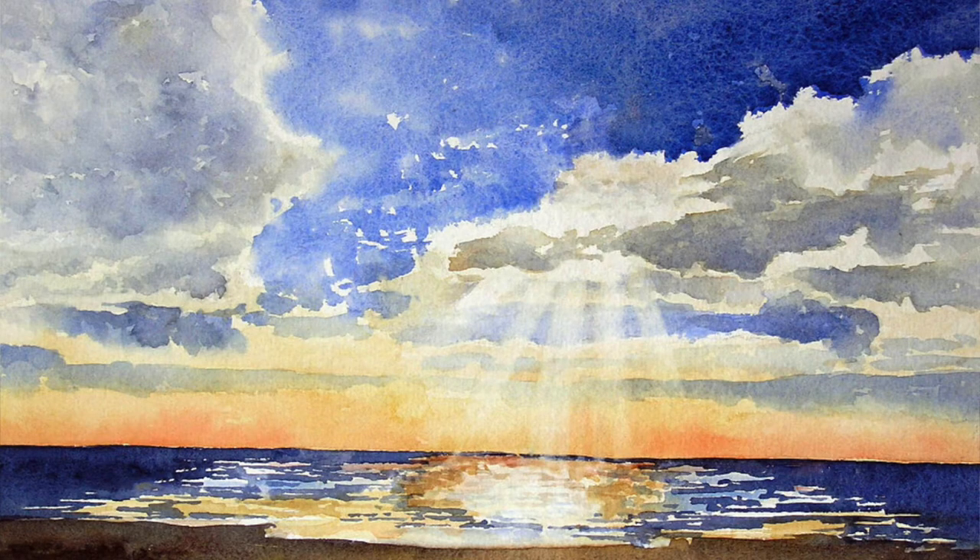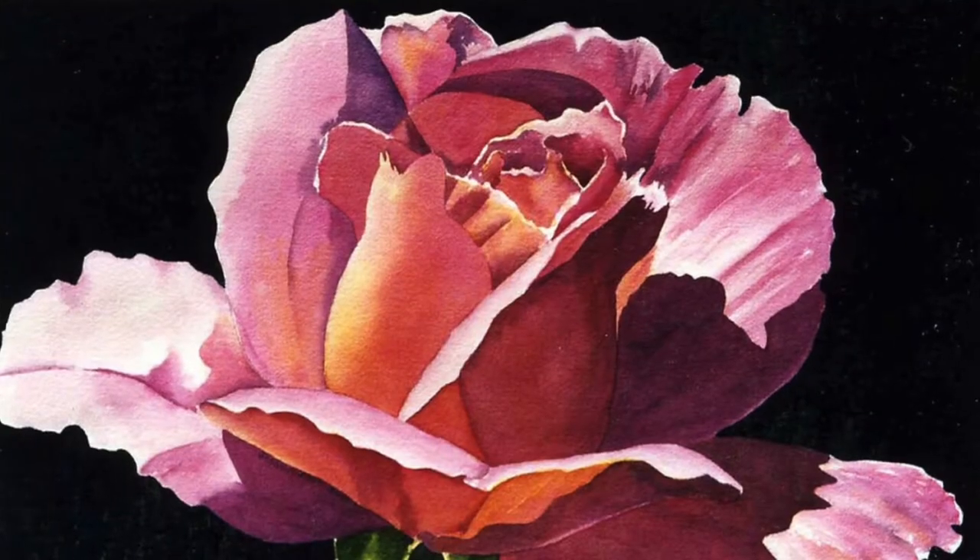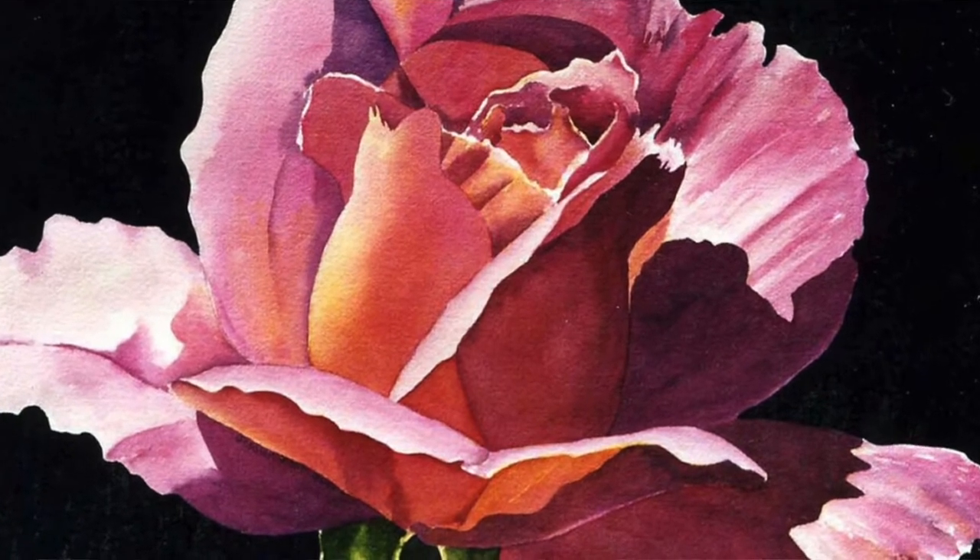So I enjoy painting some beach scenes, low country scenes, and some of the specific flora and fauna that we have in the area.